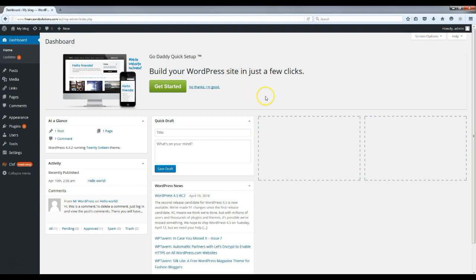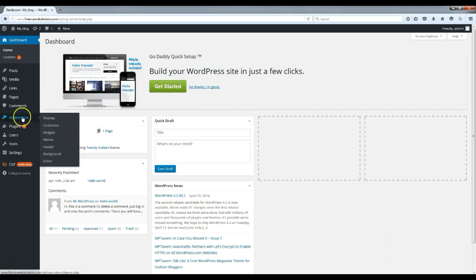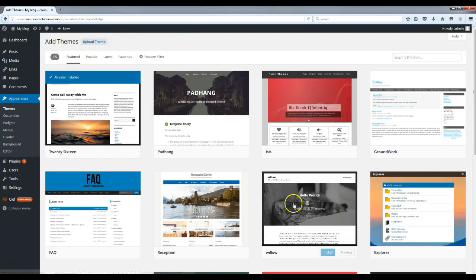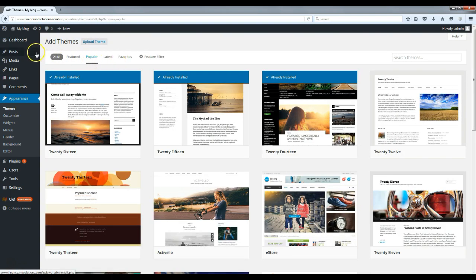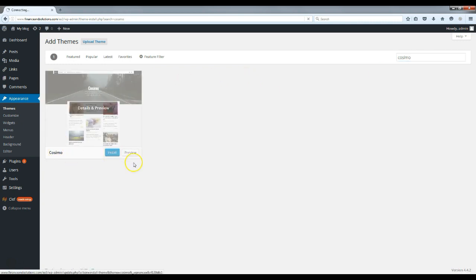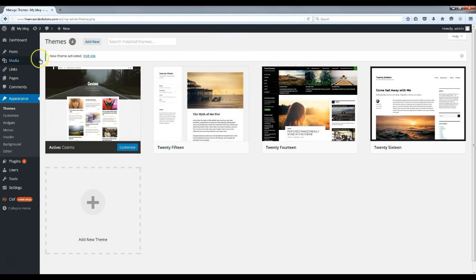Alright guys, I'm back — you should have WordPress installed and be looking at a page just like this. Your site will look very blank, but we're going to add some content to make it look just like the example. The first thing we're going to do is go to Appearance, then Themes. We're going to click 'Add New' — you don't have to use the same theme I'm using, there are tons of others. If you go to Popular, there are over 2,000 of them.